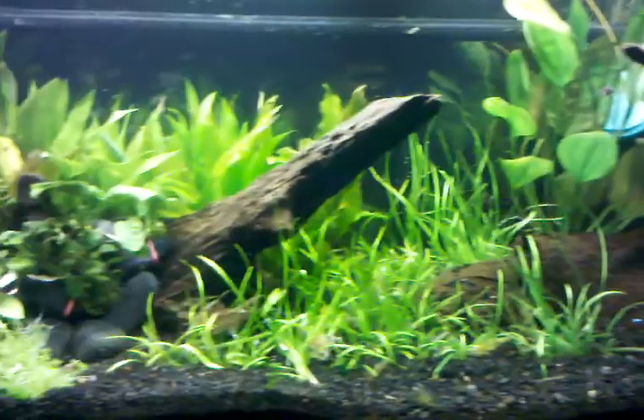I rescaped the tank and I just got that Pike Cichlid here. So that's my short update for today.